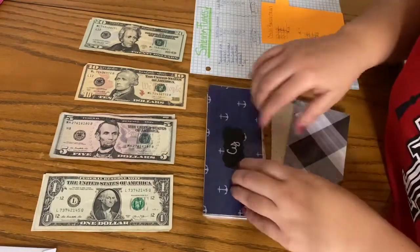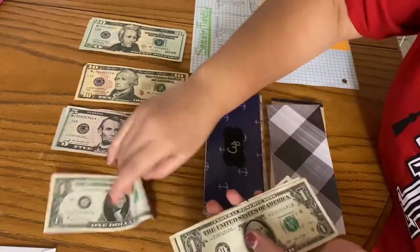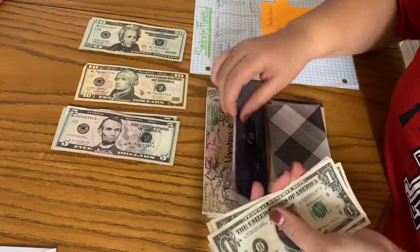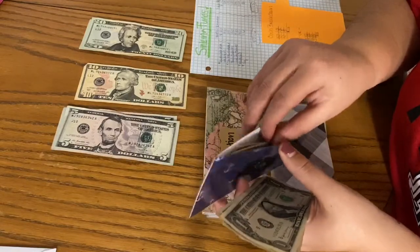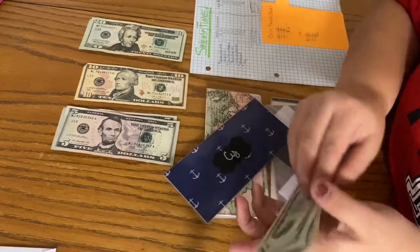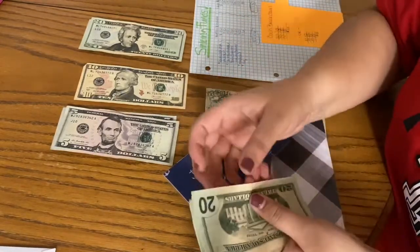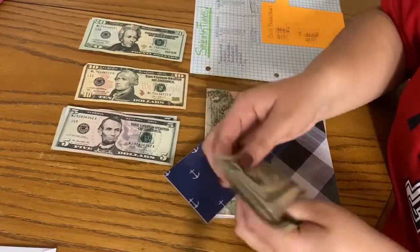My brother's sinking fund gets $8, so it's now at $48. I probably should bump this up to $10 because a five and three ones is really annoying to deal with. I'm always having to break a bill and it gets tiresome after a while.